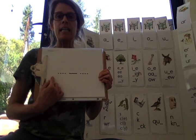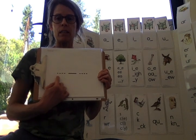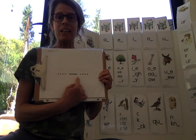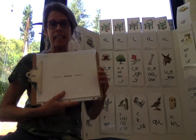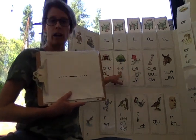Say teeth. E-th. Middle sound. E. Long I. Right here.